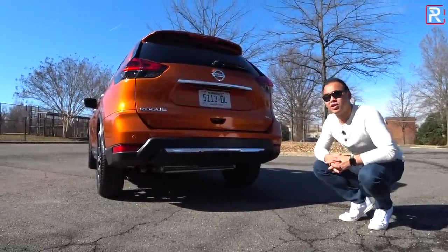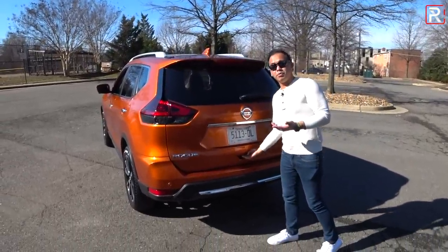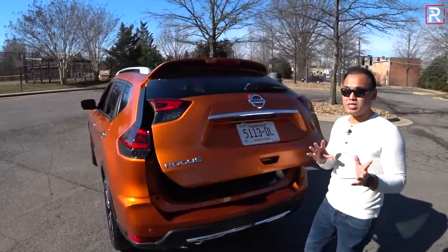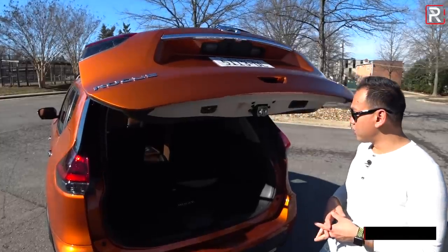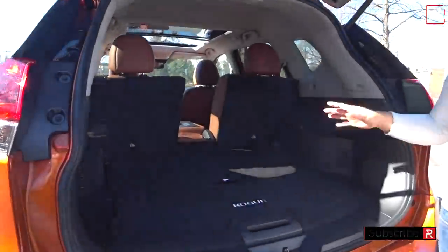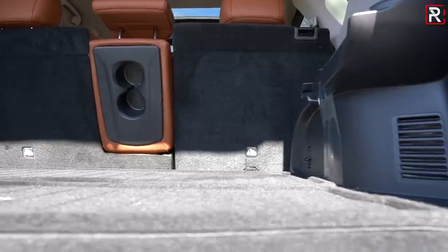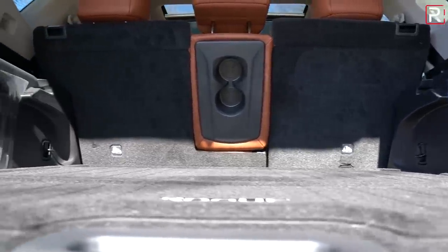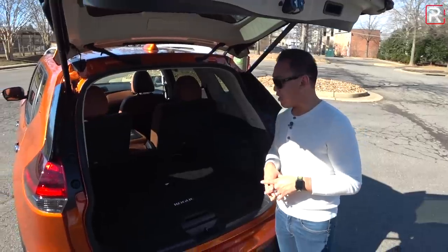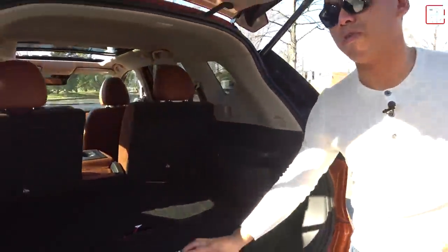Another strong selling feature is that the foot-activated tailgate is available from the SV trim up — a lot of other manufacturers make you pay considerably more for it. The power tailgate is a little on the slower side. Because the Rogue is a bit bigger, it has a pretty strong cargo area: 39.3 cubic feet with the second-row seats up and 70.8 cubic feet with them folded, though that's a little short of the RAV4 and CR-V. There's also a cool underfloor storage area that adds a couple of cubic feet of extra space.